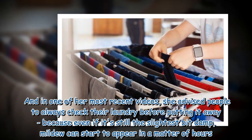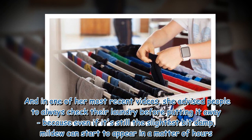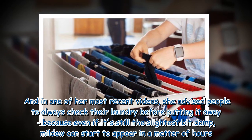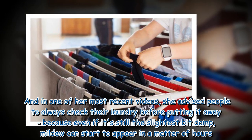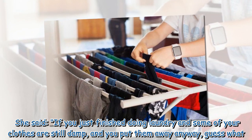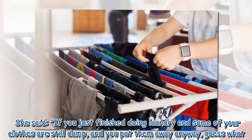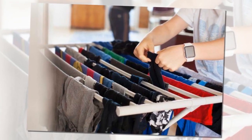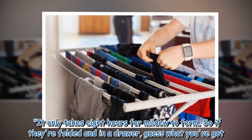In one of her most recent videos, she advised people to always check their laundry before putting it away, because even if it's still the slightest bit damp, mildew can start to appear in a matter of hours. She said: if you just finished doing laundry and some of your clothes are still damp and you put them away anyway — it only takes 8 hours for mildew to form.